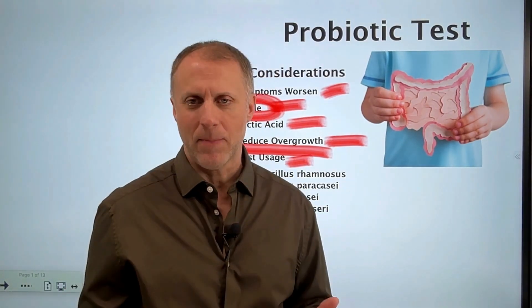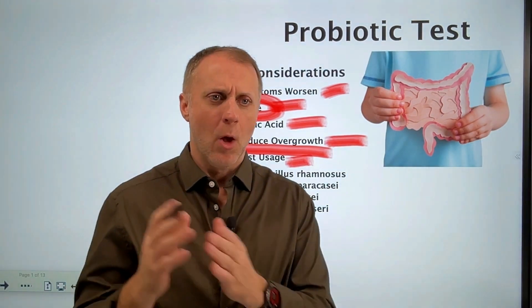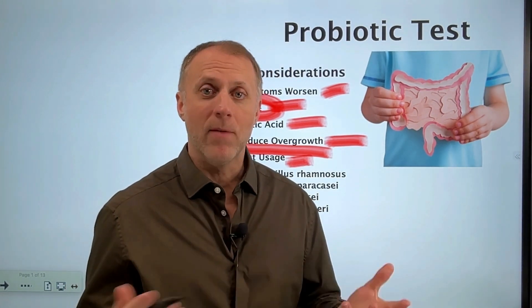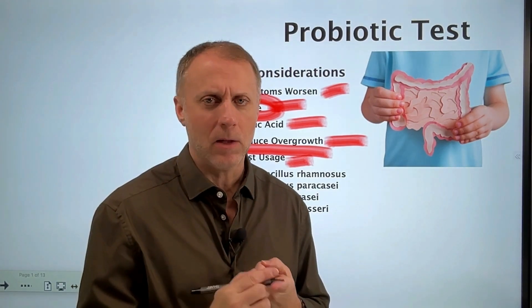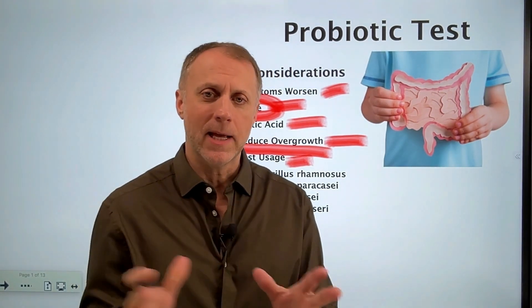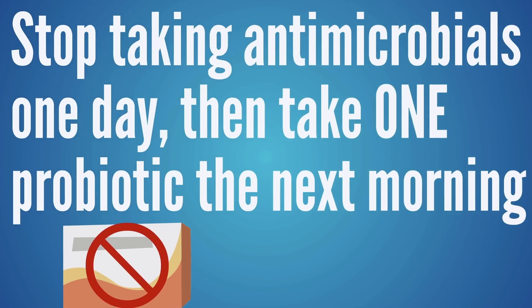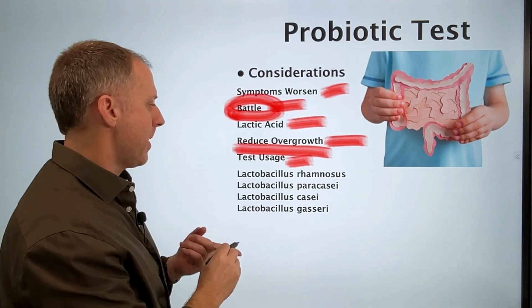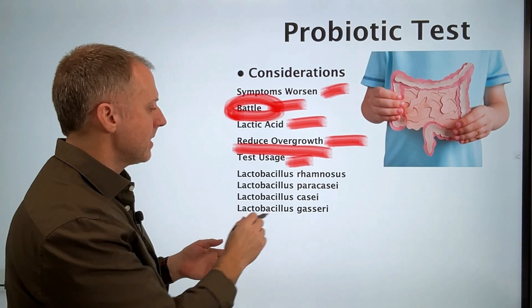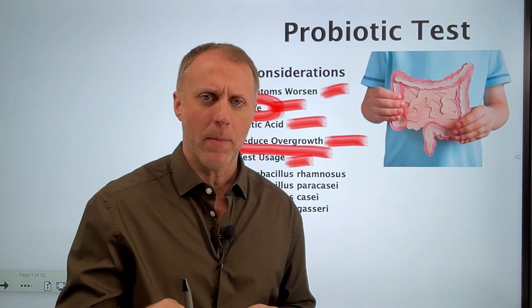When we're taking steps to reduce an overgrowth — whether it's D-limonene, mastic gum, or some type of natural antimicrobial agent — when we feel like we've created an improvement in our symptoms and we've also taken steps to improve any digestive malfunctions like low stomach acid or poor bile flow, then we implement this probiotic test. We stop the antimicrobials one day, and then the next morning we take one capsule of a specific probiotic. The one that we use has Lactobacillus rhamnosus, Lactobacillus paracasei, Lactobacillus casei, and Lactobacillus gasseri, along with some prebiotic fibers. We'll put a link in the description to the probiotic we use for this test.